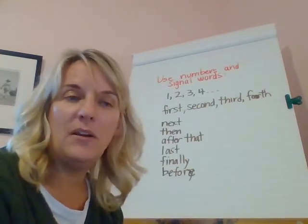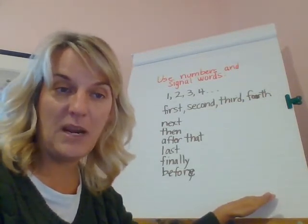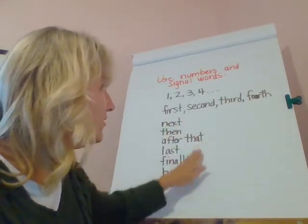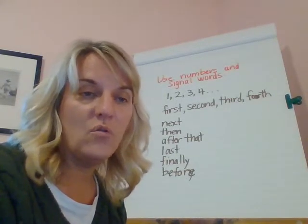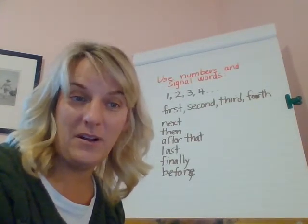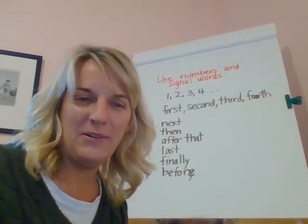Those are great words to add today. What I want you to do is think about in your writing how you can take a plain sentence and add how, when, or why to expand your sentences — make them really strong, longer sentences. Then add one or two of these direction words to different pages of your story to give it good order so it's easy to follow. Boys and girls, you're getting to be really strong writers by using all these skills. Good luck today, and I bet your writing will get so much better. I'll see you next time. Bye!